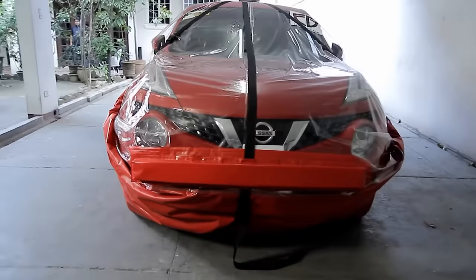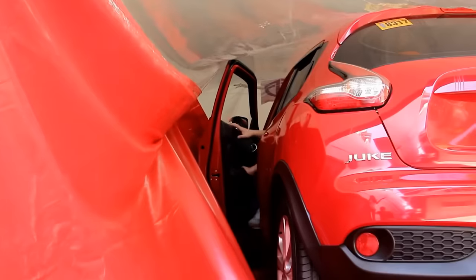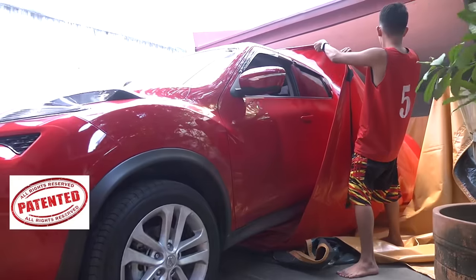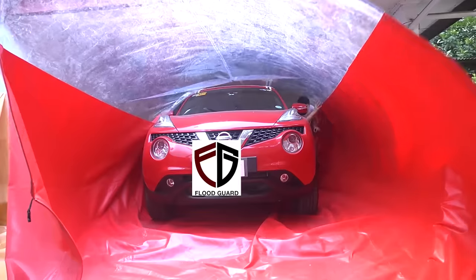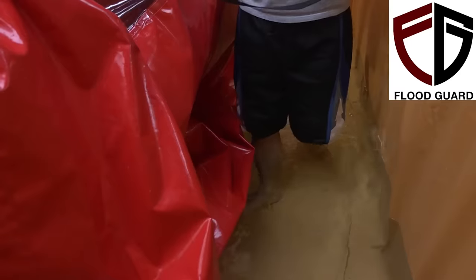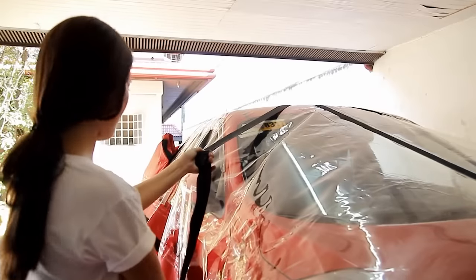Flood Guard is a protective cover for your car. It is airtight, impervious to water, and can protect car surfaces from debris floating in the water stream. Installation is simple: just unwrap the Flood Guard, park the car inside the cover, attach the cover to the car, and close the zipper.